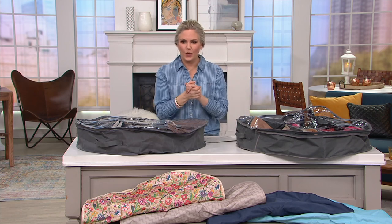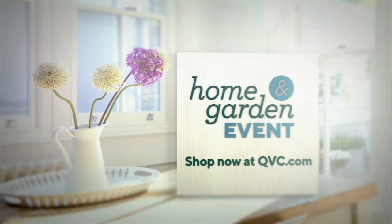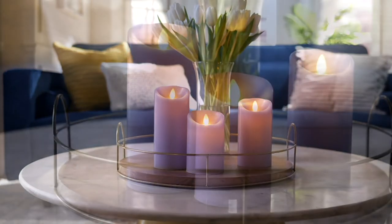Alright, thank you Erica — wonderful to see you. Thanks so much, Terry, have a good day. I'm going to be back very soon with our Today's Special Value.